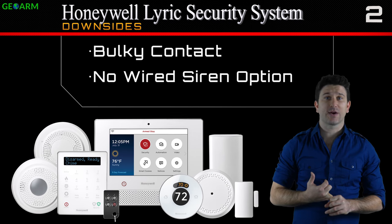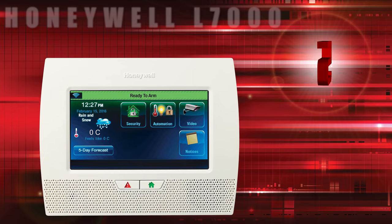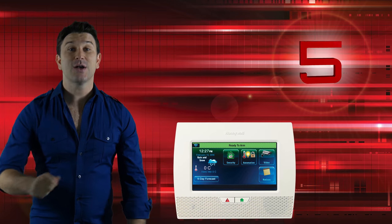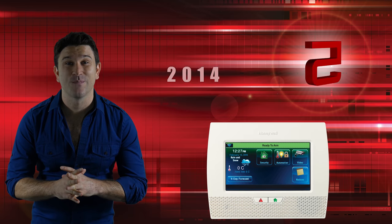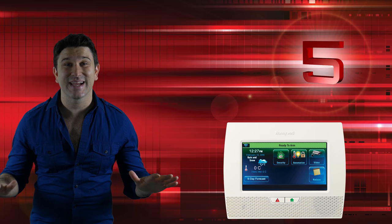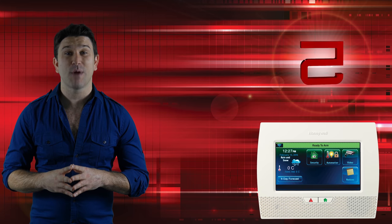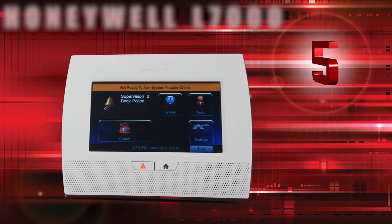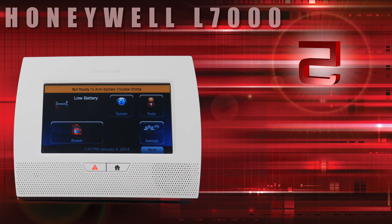The Honeywell Lynx Touch L7000 security system was released in 2014, which makes it amazing that it's still able to make our list considering the other systems are much newer. The L7000 still makes the list, mostly for these important reasons.